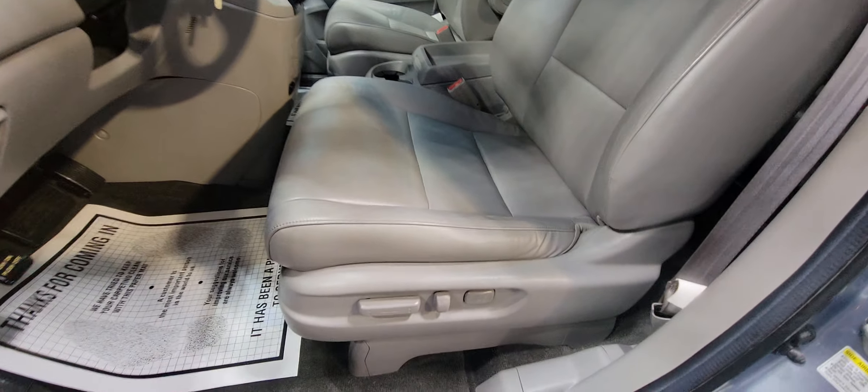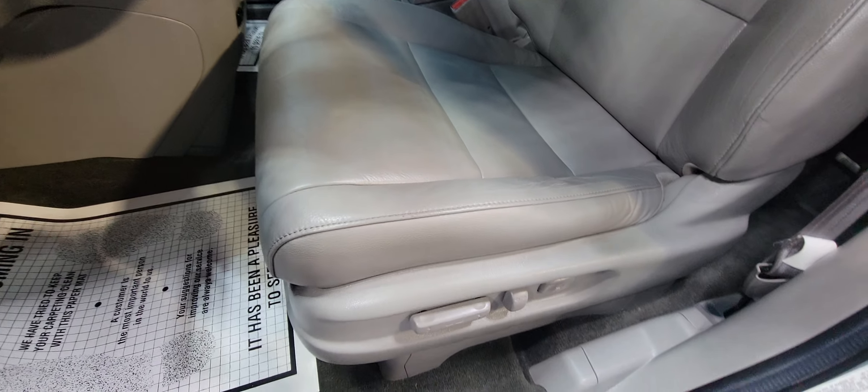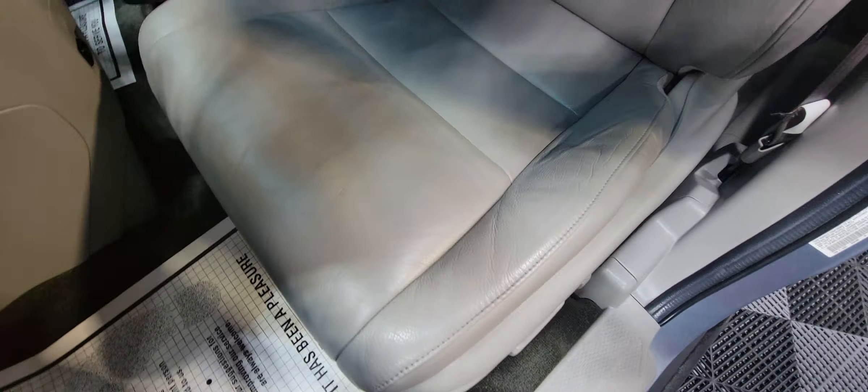Hey guys, if you're in the market for a used minivan, look at this beautiful 2012 Honda Odyssey. It's a new arrival at Car City in Palatine — this one just came in. It has only one previous owner, clean Carfax, and clean title. EXL model.